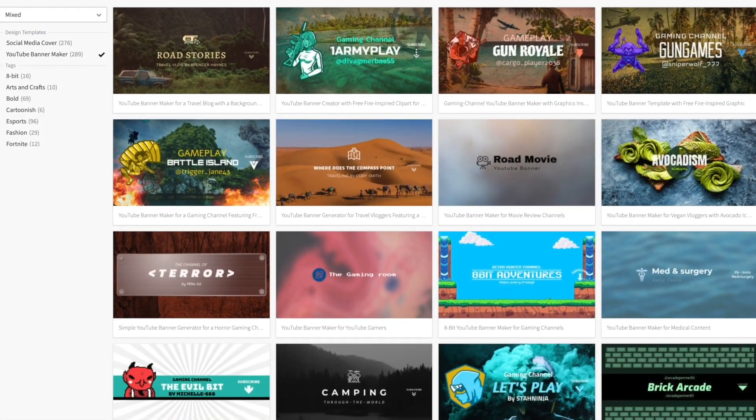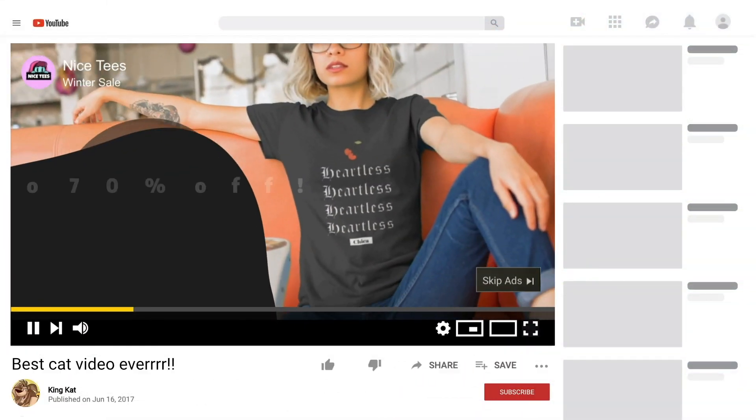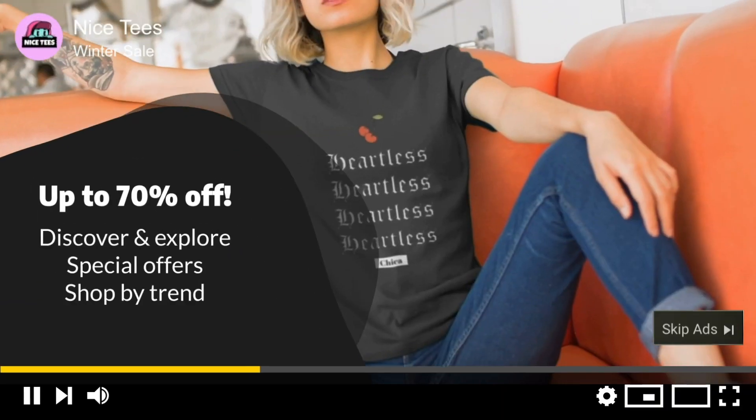Now you can easily create unlimited video intros, end cards, advertisements, banner designs, channel logos, and more.